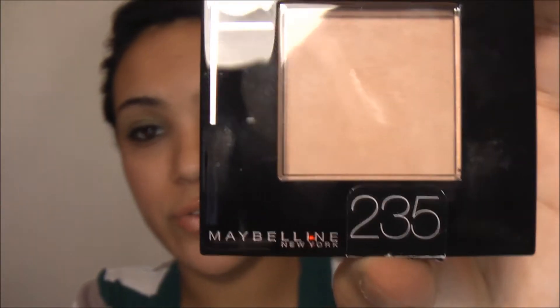Moving on to makeup — I finally found my Fit Me pressed powder and I'm a 245 in medium beige. It feels so good on your skin, like you have no makeup on. My sister got the same one and her color is 235 in pure beige — she's a lot lighter than me. Sorry if you guys hear my baby nephew talking; I'm babysitting because my sister's out doing some errands.